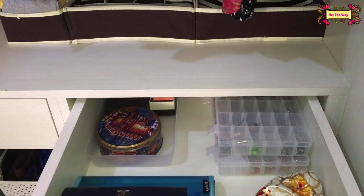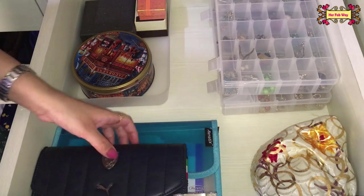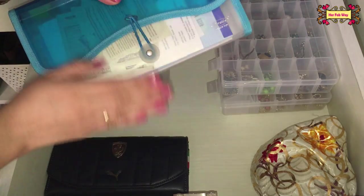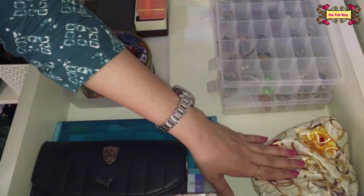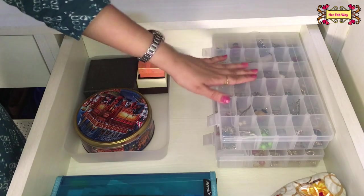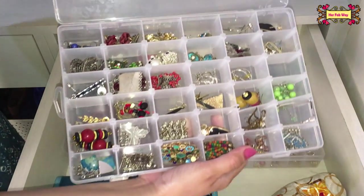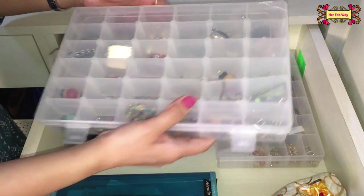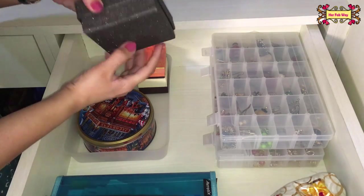Now let's come to the right drawer. At the front I've kept my wallet. Under it, to organize all passbooks and checkbooks, I use a folder — which is again very, very useful. Here is a jewelry pouch, and here I've kept my earrings using a special organizer. I have two such boxes, and this tray has some expensive jewelry pieces.